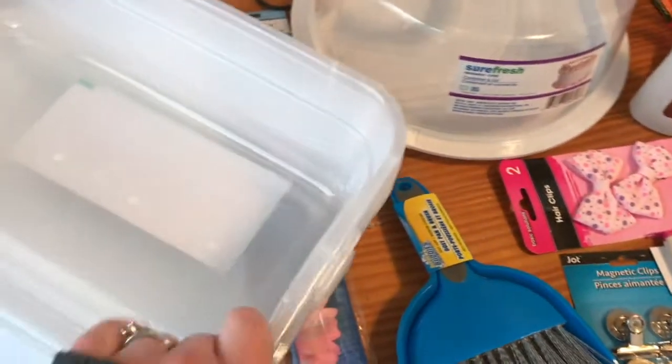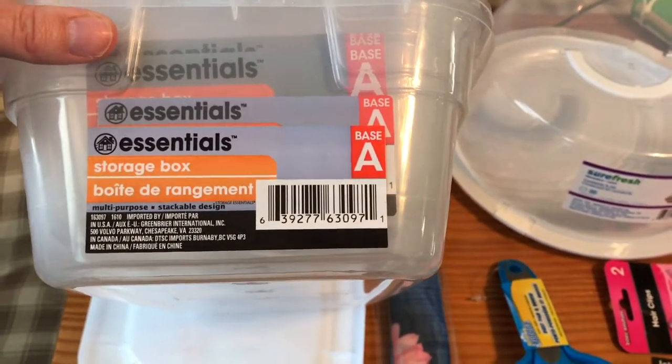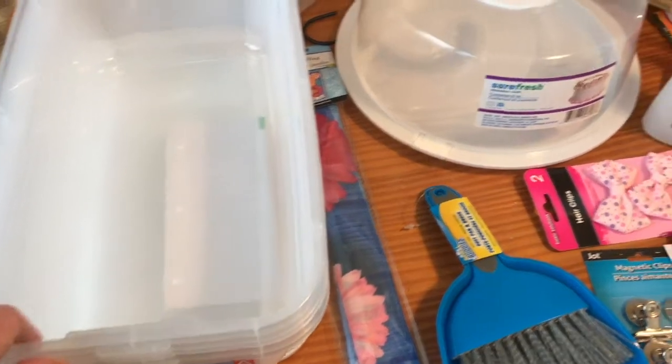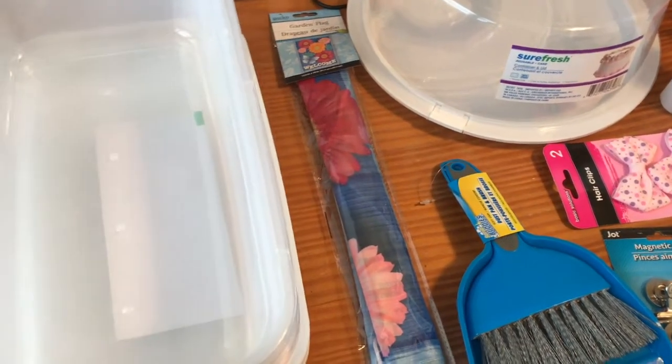These are the shoebox-size plastic containers. We recently changed some of our storage areas in our house and these are working fantastically well in our new vanity. There are a couple of other areas I wanted to use these in, so I went ahead and got five because that's a great deal.